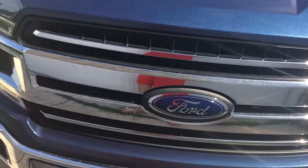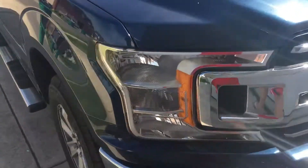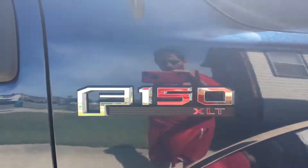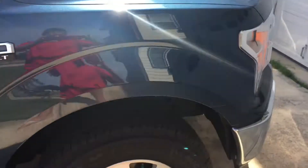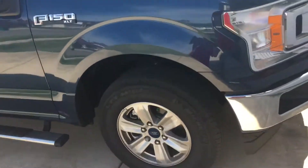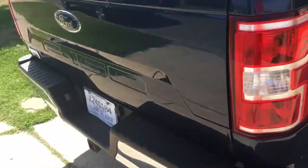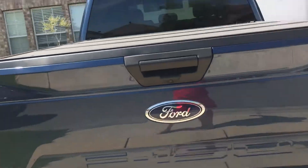This is going to be a quick review of my grandpa's 2018 Ford F-150 with the XLT package. It's got your 17-inch alloy wheels. It has a blue jeans color. It's the 2018 model, you can tell by it right there.